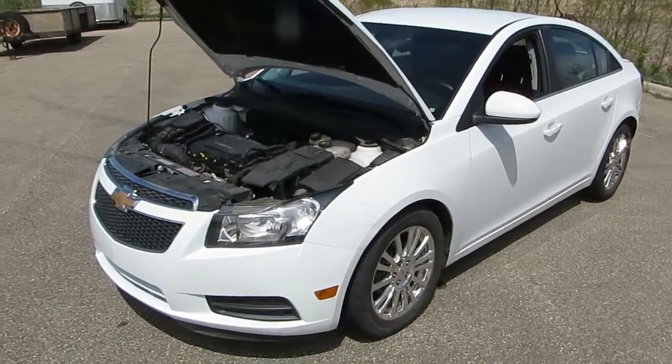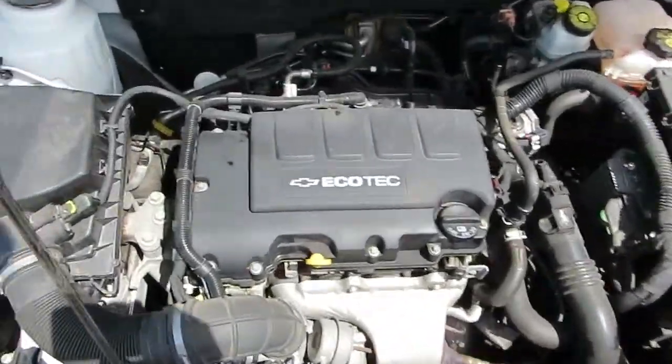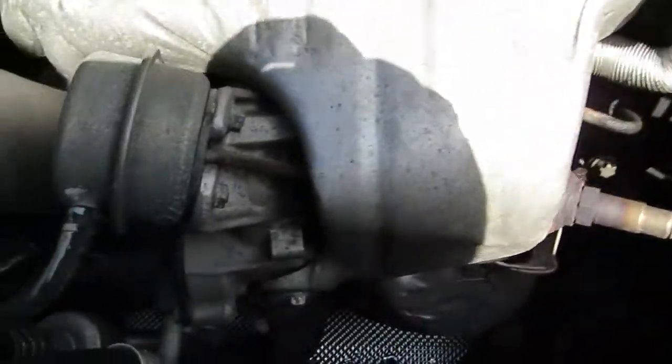Here's our 2011 Chevy Cruze, 6-speed manual transmission, with the Ecotec four-cylinder engine with the turbocharger.